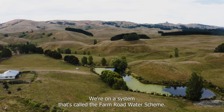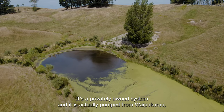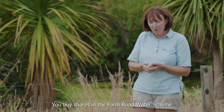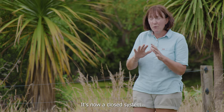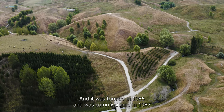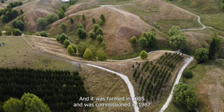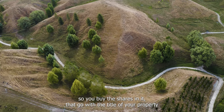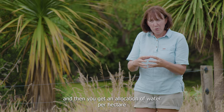We're on a system called the Farm Road Water Scheme. It's a privately owned system and is actually pumped from Waipukarao, approximately 20 kilometres away. You buy shares in the Farm Road Water Scheme — it's now a closed system, nobody can apply and get shares in it. It was formed in 1985 and commissioned in 1987. The shares go with the title of your property, and you get an allocation of water per hectare.